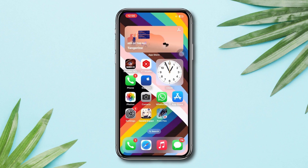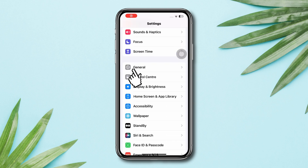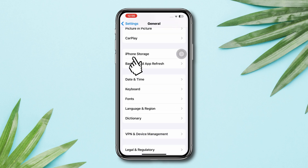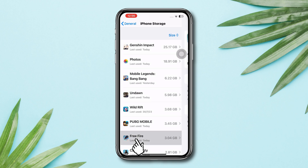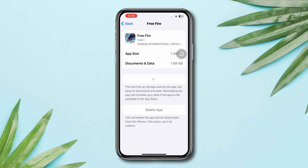Solution 2: Offload the app. Open Settings, scroll down, tap General, scroll down, tap iPhone Storage, find out Free Fire, tap Offload, tap Offload again, then tap Reinstall.